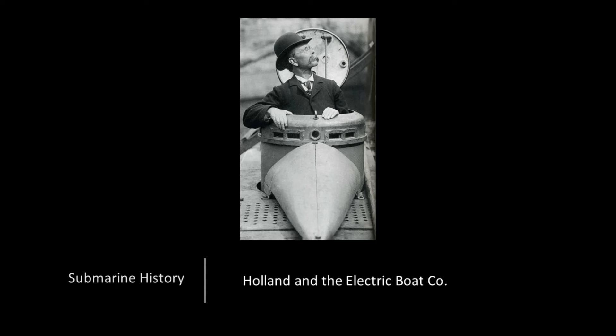Hey everybody, welcome back to Submarine History. Today we're going to continue our walk along the U.S. submarine timeline with a briefing on John P. Holland and the Electric Boat Company.